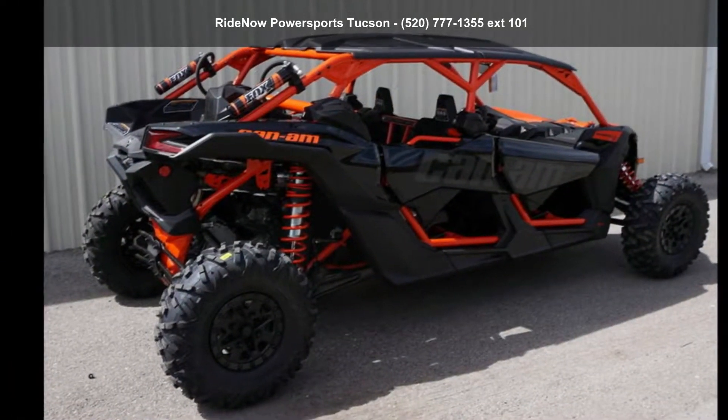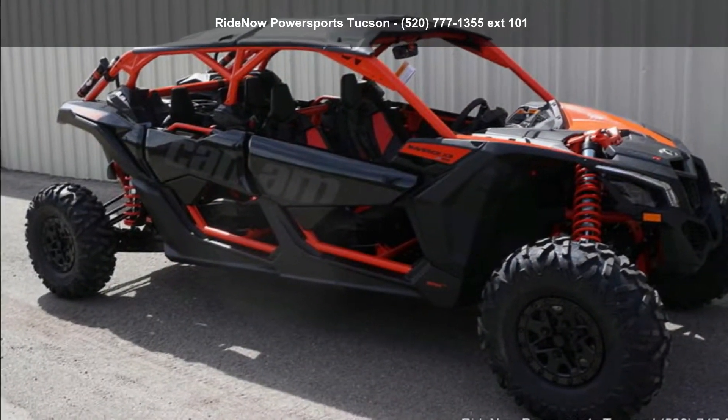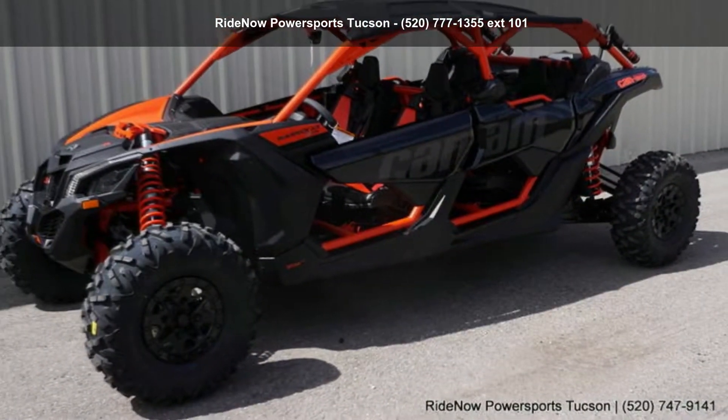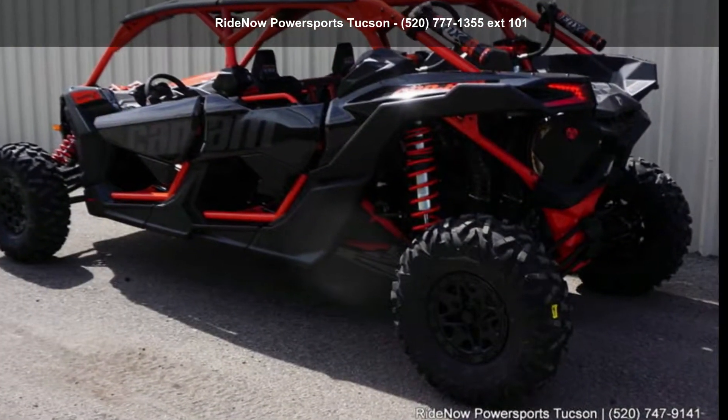ATVs are built to make your life easier. Whether for working hard or playing hard, this unit is priced just right and comes equipped with many desirable features. Call now to ask the dealer about this unit. We are sure to have a quality ATV that fits your needs.